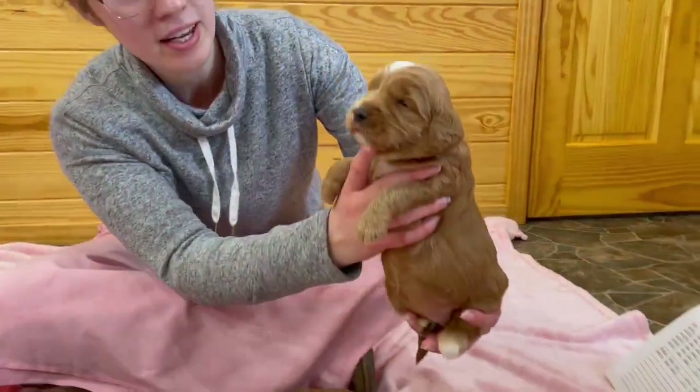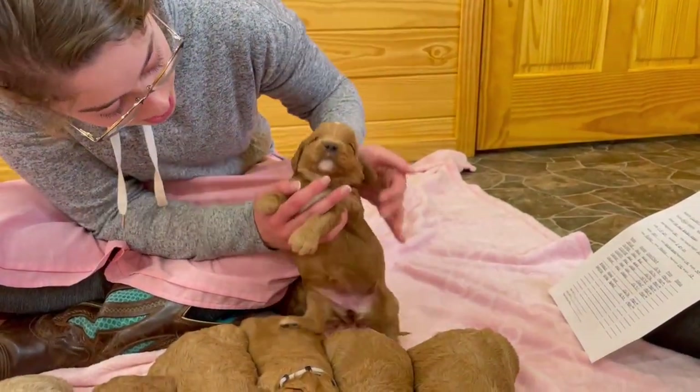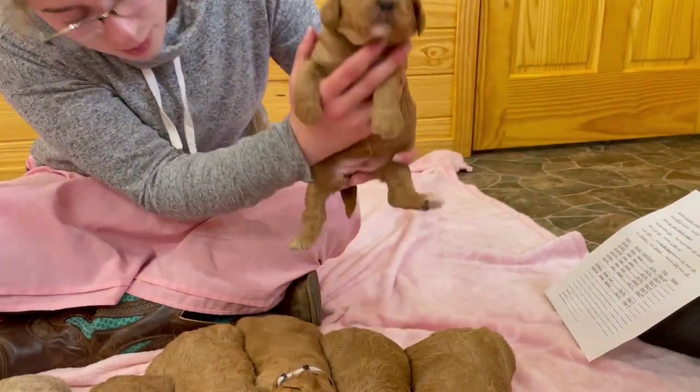This one right here is going to be Sweetie. She's a chunky girl. She's got white on top of her head, her chin, her chest, and two back paws.